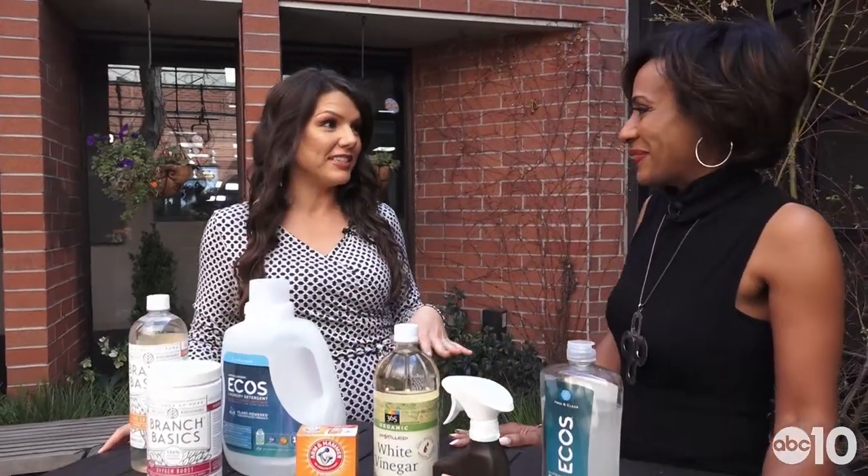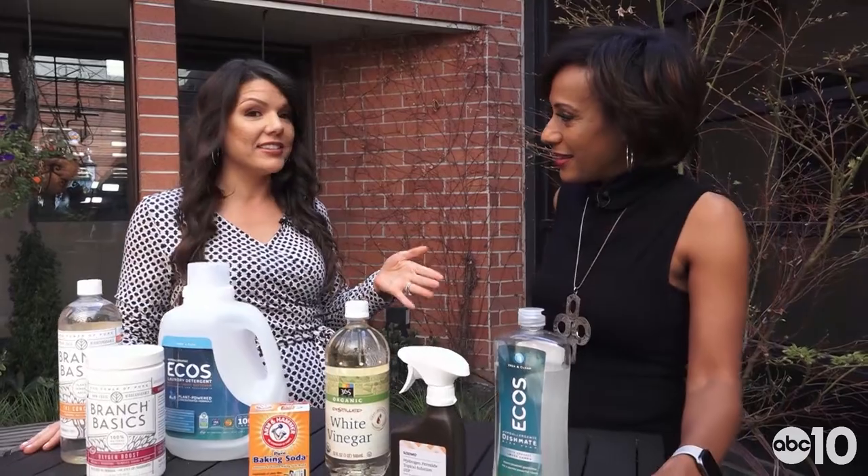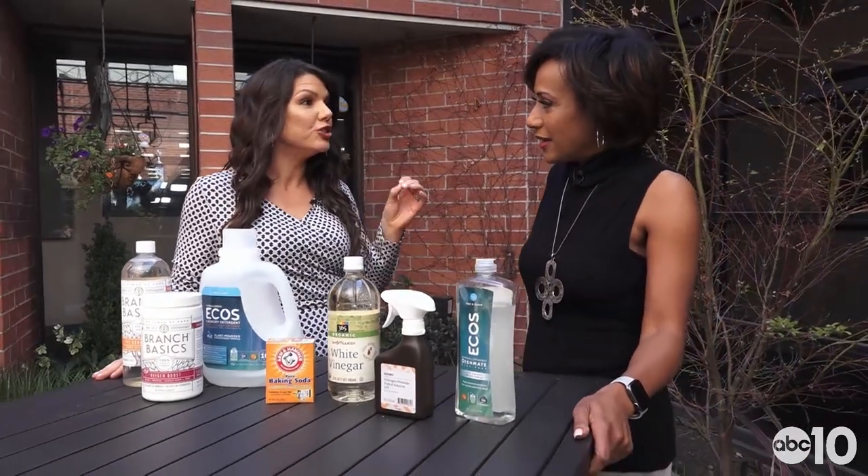We did this early on ABC 10, but we didn't have enough time to get to everything, so I want to show you everything now. The EPA actually says that indoor air pollution is two to five times worse than outdoor air pollution, and the reason is because of all the chemicals that we use inside our homes.